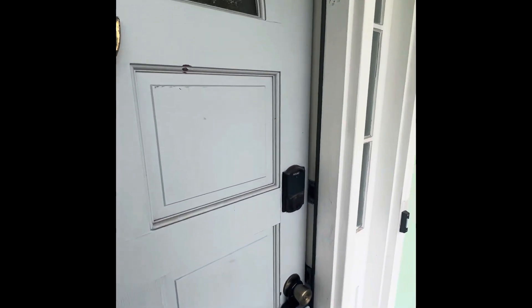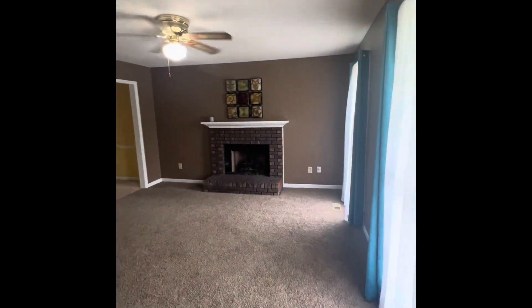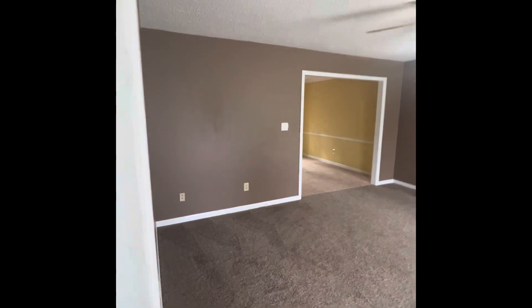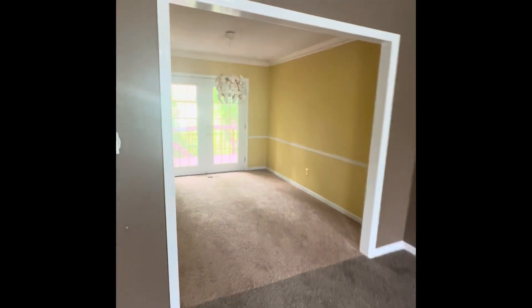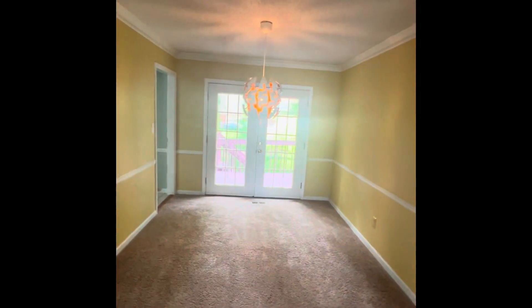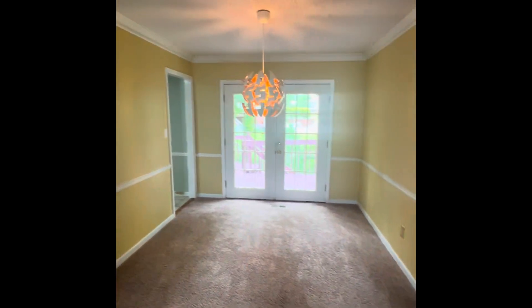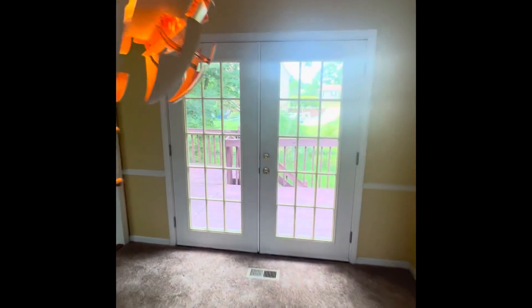When we walk in, we find the living room with nice natural light that comes into this room. And through here we have the dining room with this gorgeous light fixture, and the French doors lead to the back porch.